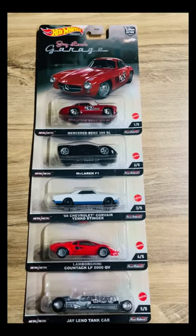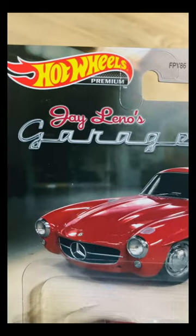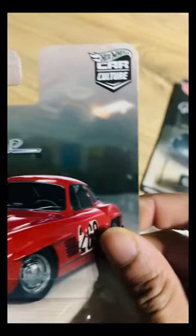This is the third and last set I got from the online seller. This is a 2022 premium Car Culture set, which is Jay Leno's Garage.